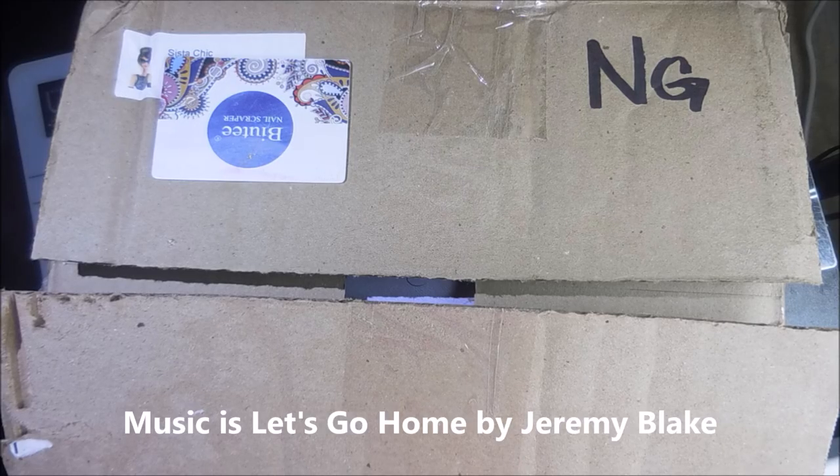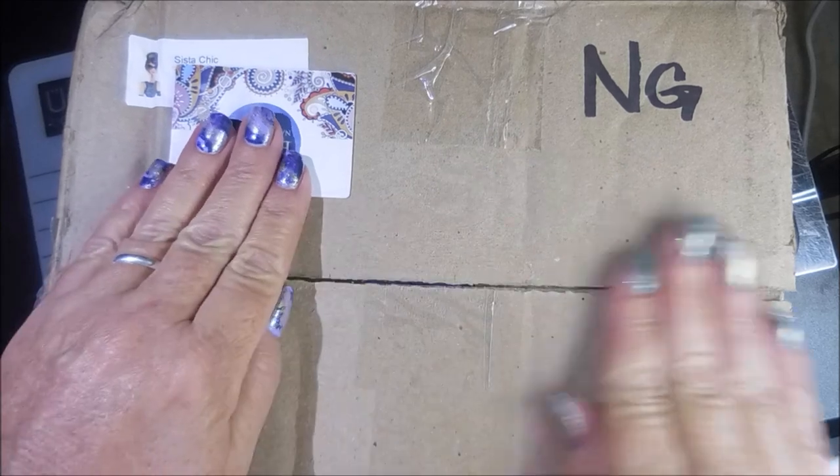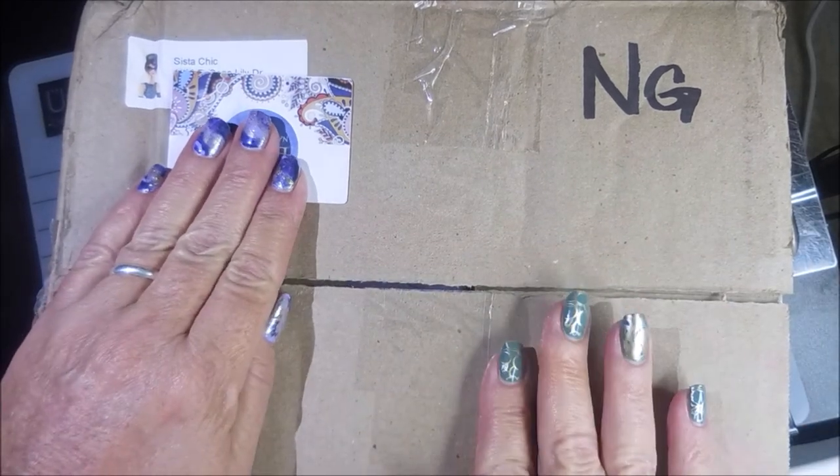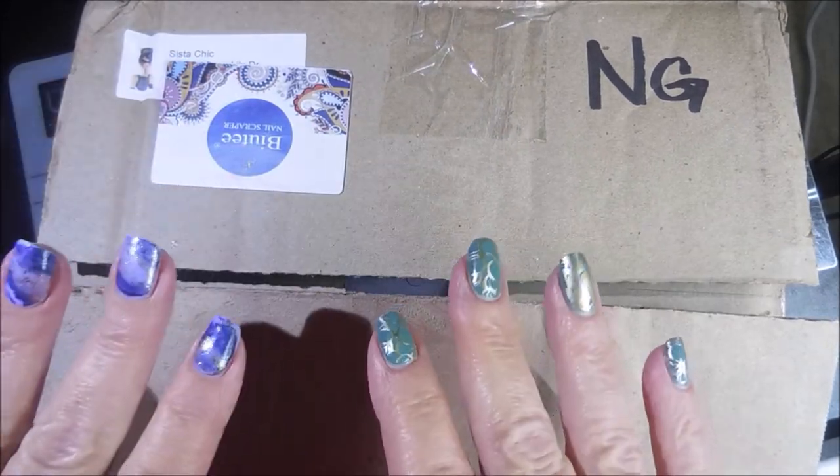Hello my friend and welcome to my channel. Today I've got an unboxing. Sister Chic, Miss Debbie, sent me a birthday gift. She is just insanely sweet. I did pull the tape and the label off and it's from Sister Chic — got her cute little sticker. So I'm going to get some of this stuff going.